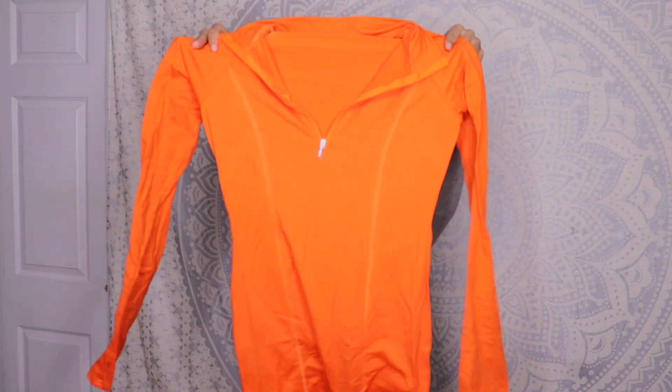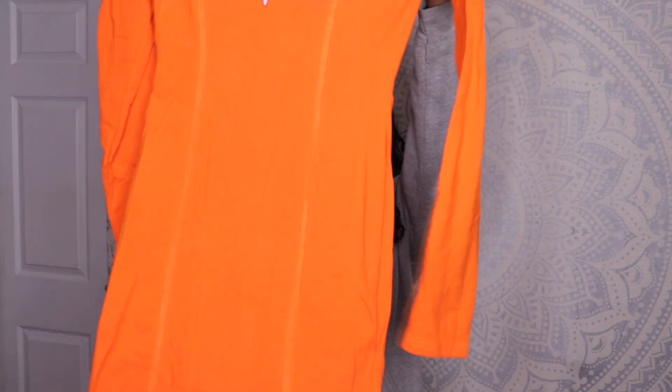First I have this cute orange dress. It has a little zip right here that you can zip up or zip down — I'm going to wear it zipped down because that's cuter. It is a long sleeve bodycon. I don't know why I thought it was a jumpsuit, but it's actually a dress. It's cute and I love this color — let's try it on and see how it fits.